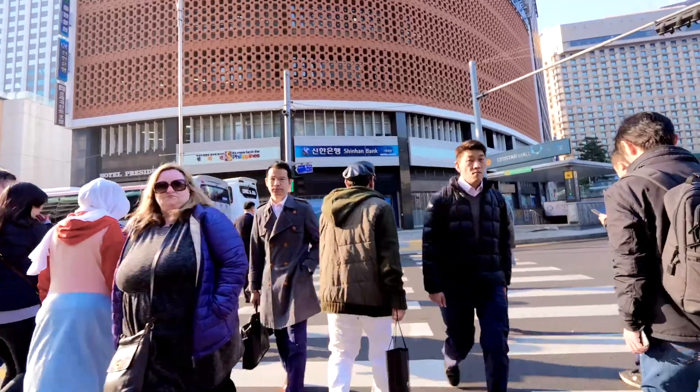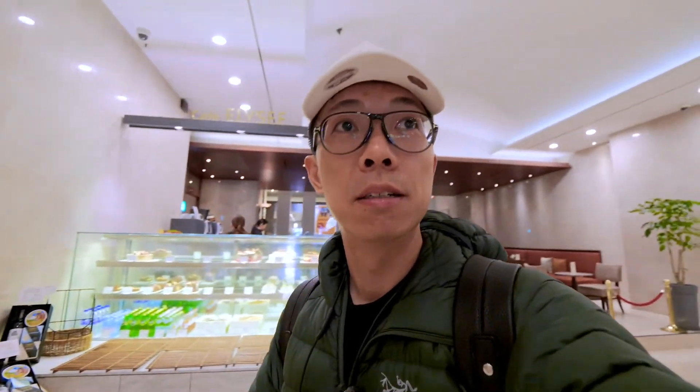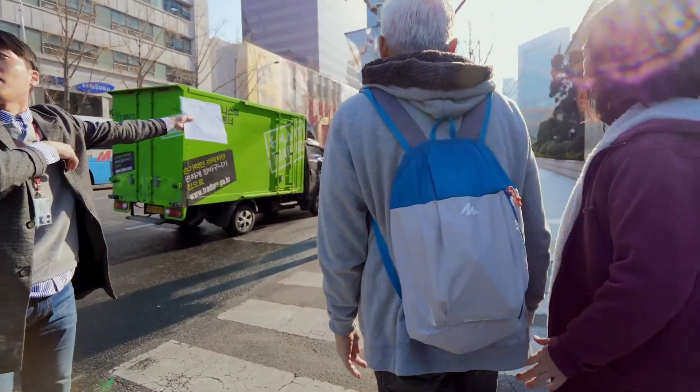We just got off the van. I guess we're switching to a bigger bus. We just checked into this hotel and there's a pastry shop. I think maybe I'll go get my breakfast here. I've got my bread. The guide is telling us to get on the white bus — DMZ and JSA. Just got onto another bus.